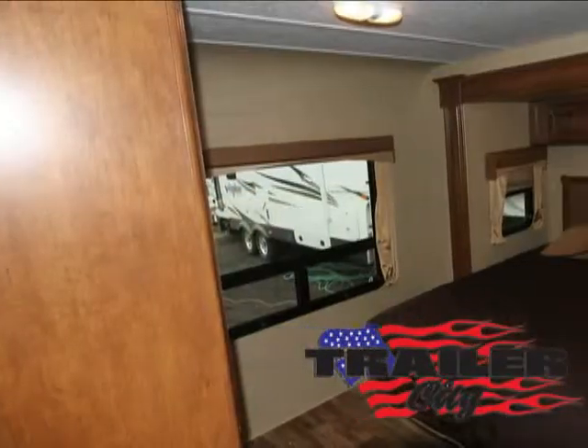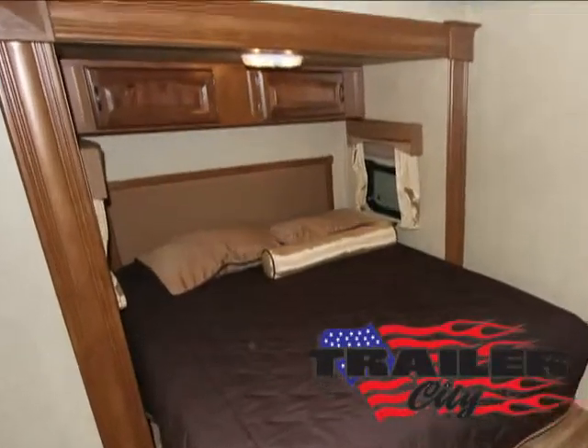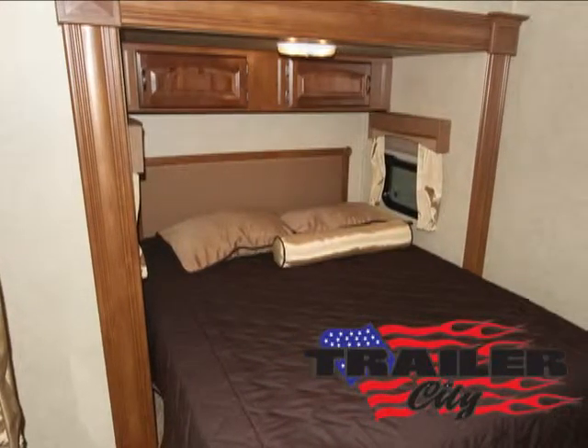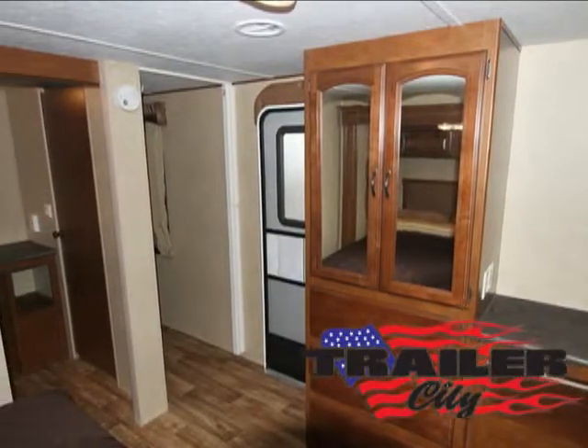When you're ready to relax and recharge for your next adventure, the spacious rear bedroom suite features its own outside entrance, abundant windows, convenient plentiful storage, a walk-around slide-out queen bed, hypoallergenic dual-density foam pillow top mattress, huge mirrored wardrobe, and easy to access under-bed storage.